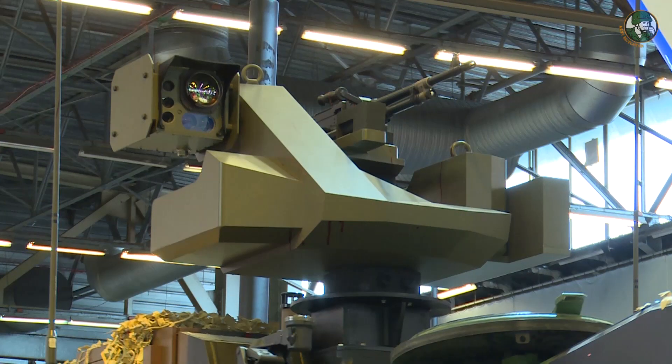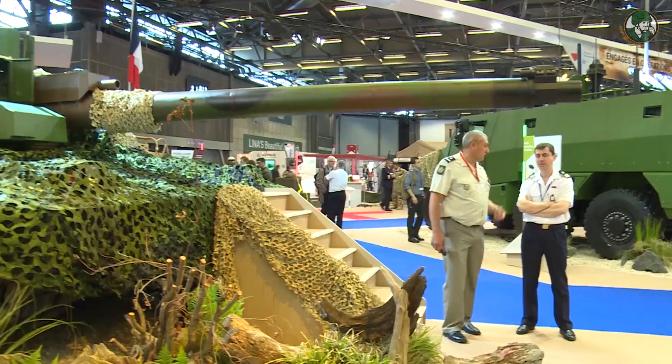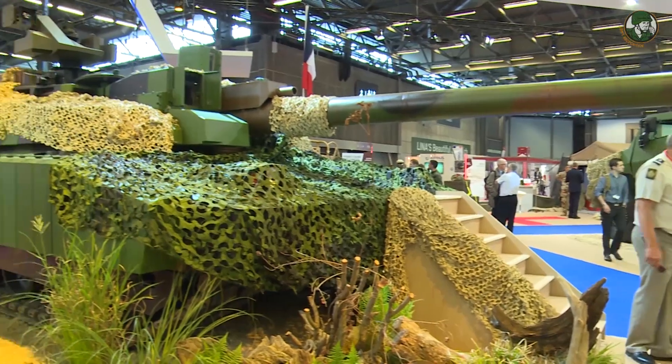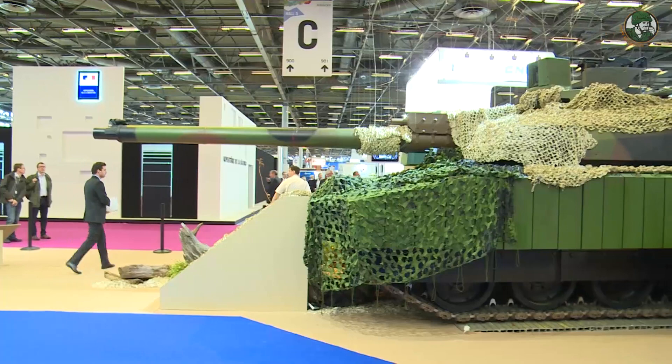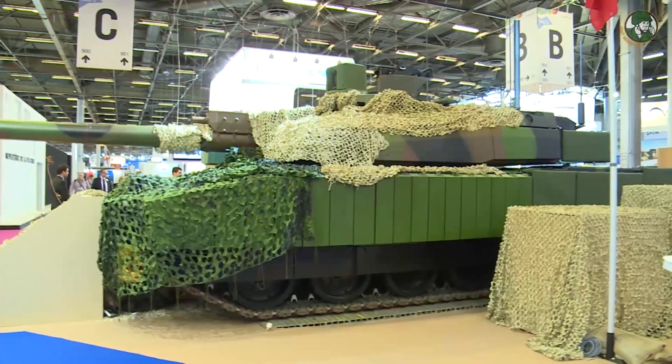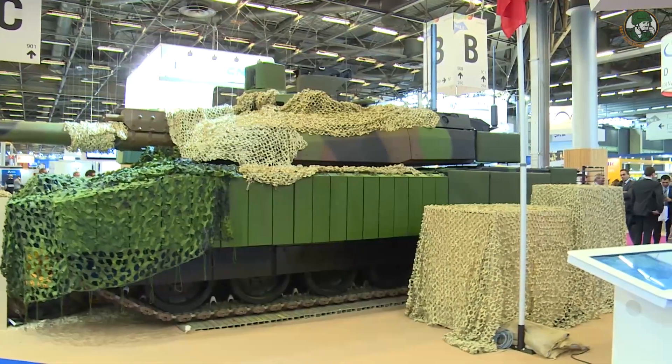We equipped the Leclerc with the remote weapon station 7.62, which is a common Scorpion equipment. We also renew the internal part of the system — we redesigned the core computers in order to have new software and new equipment, and to be able to bring new functions to the Leclerc in the future, as well as a much more modern man-machine interface with touch screen displays.